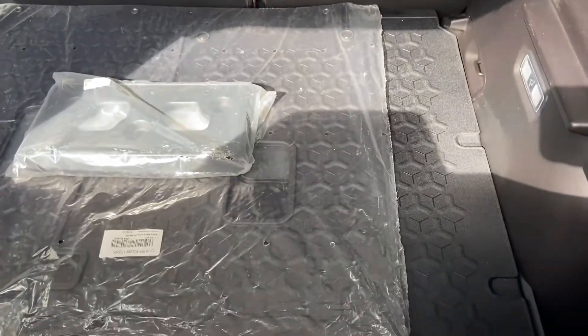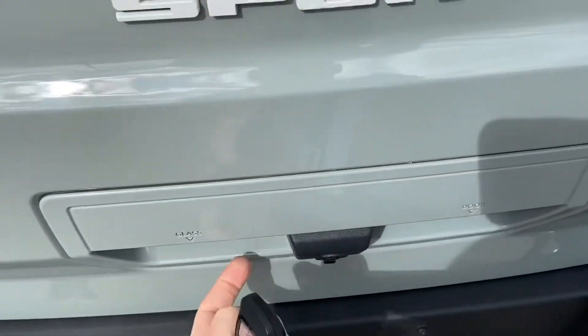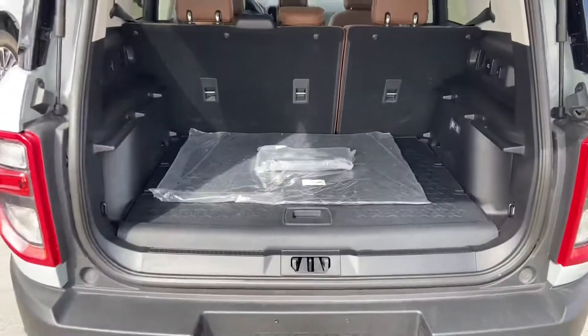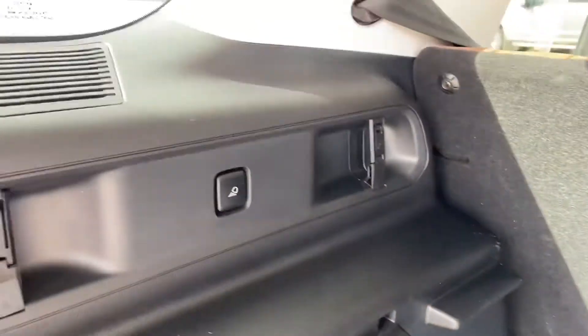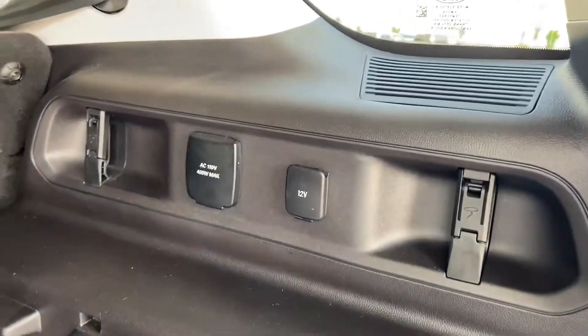You do have a cargo protector in there. On the right-hand side of the camera is the button to open the actual tailgate. They have some cool little storage compartments, tie-down hooks, lighting, and more power outlets.